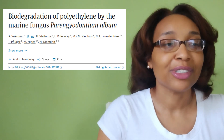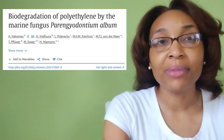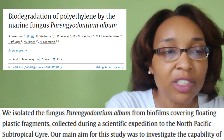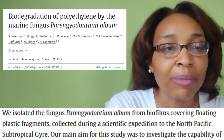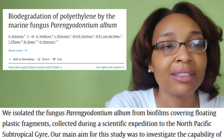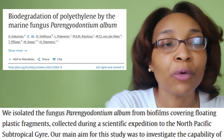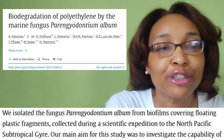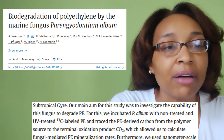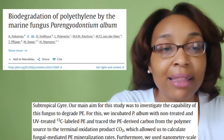Polyethylene is the most popular — or maybe infamous — plastic, which makes this a bit more exciting. From the introduction: 'We isolated the fungus Paryngiodontium album from biofilms covering floating plastic fragments collected during a scientific expedition to the North Pacific Subtropical Gyre.'